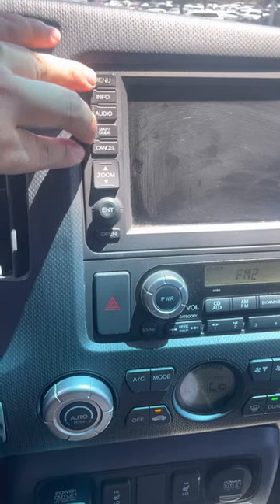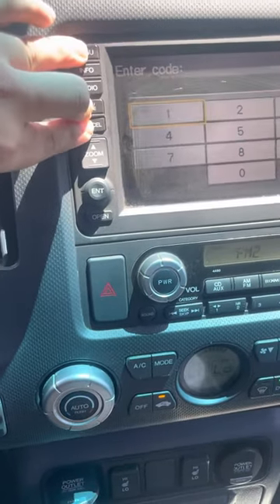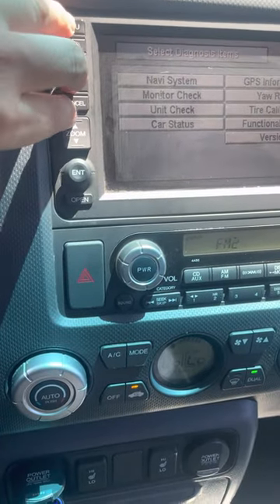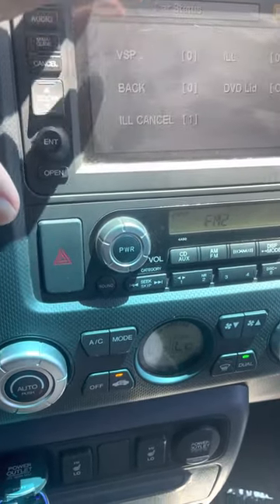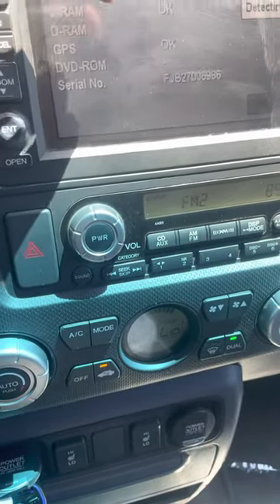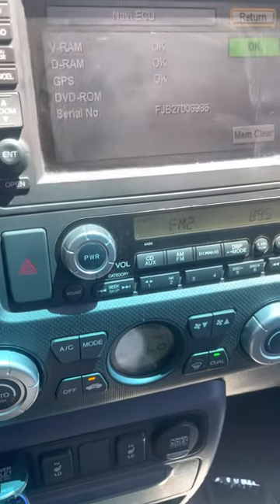So I'll have to press and hold Menu, Map, Guide, and Cancel, and hold it for a few seconds. You'll get this menu, then go to Unit Check, Navi ECU, and then your serial number will be right there.